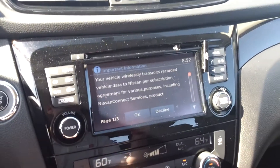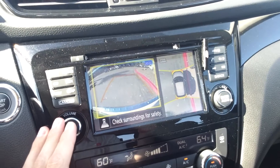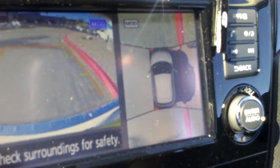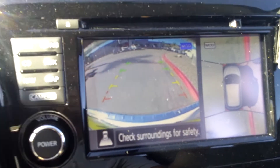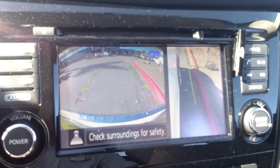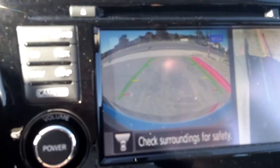We also have navigation with a camera and the all-around view monitor. And we also have the front camera with the inside view monitor.